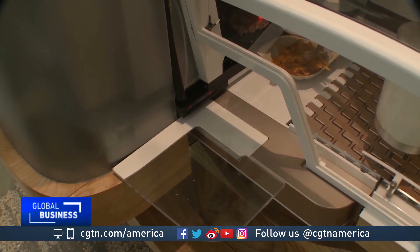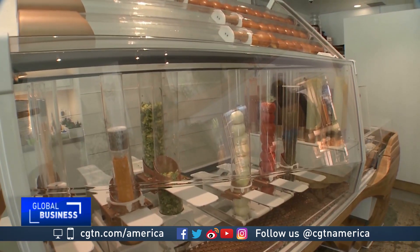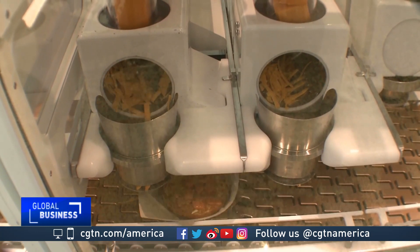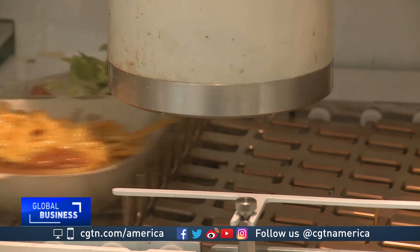It's an uncertain but delicious future. Currently, Creator is only open during lunch hours three days a week, as the restaurant continues to fine-tune the experience based on customer feedback on the new chef in town. Mark New, CGTN, San Francisco.